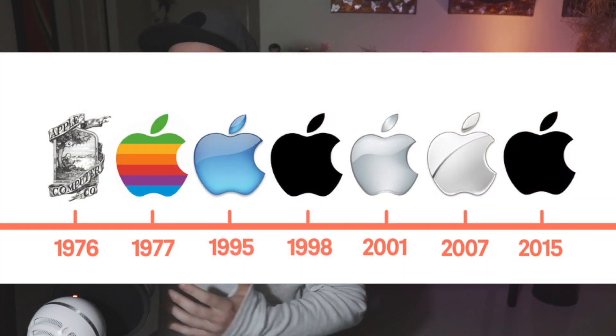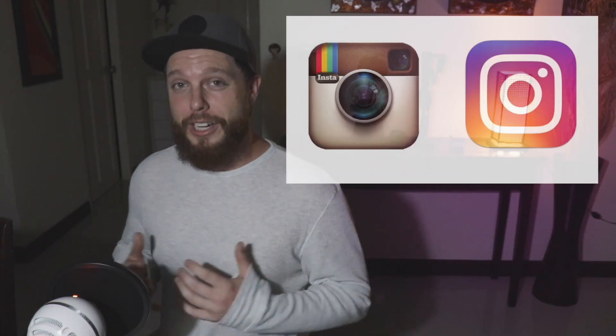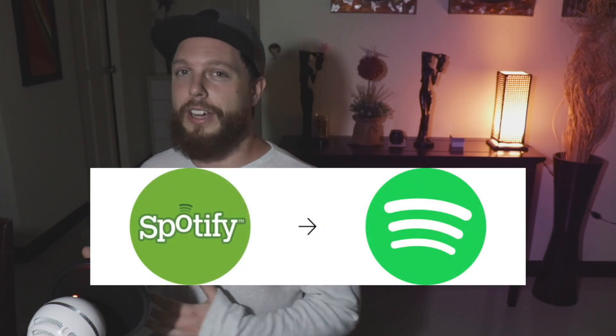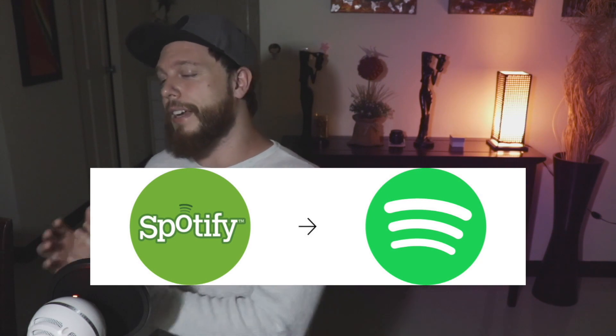The last tip today on boosting your logo designs is to simplify your work. As graphic design advances and people are using their mobile devices more and more, design is becoming more simplified in general. A really good tip going into the future as a designer is to basically simplify what you're doing. If you think you've got a solid design or an idea, take that idea and simplify it down a little bit in three different variations and see what you can come up with.